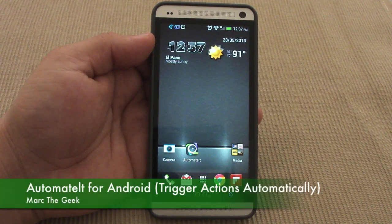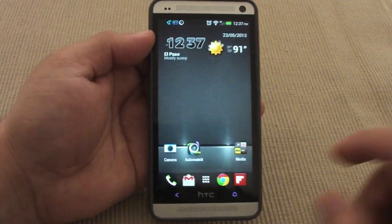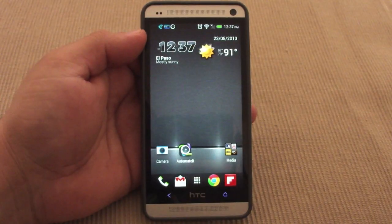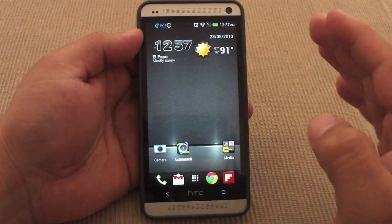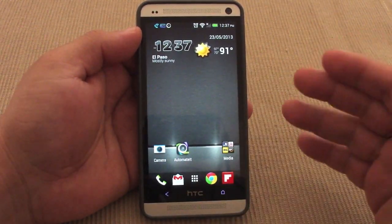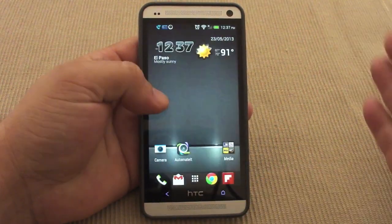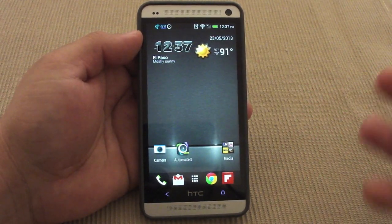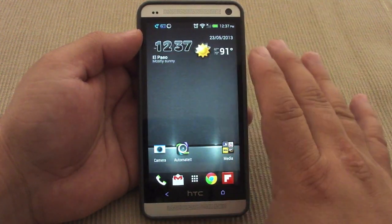In this video I want to share a very cool app I've been using for the last couple weeks called Automatelt. It's an app that lets you create triggers and actions for your phone. For example, at home I turn on Wi-Fi but turn off Bluetooth or GPS, but when I'm in the car I turn off Wi-Fi and turn on Bluetooth.